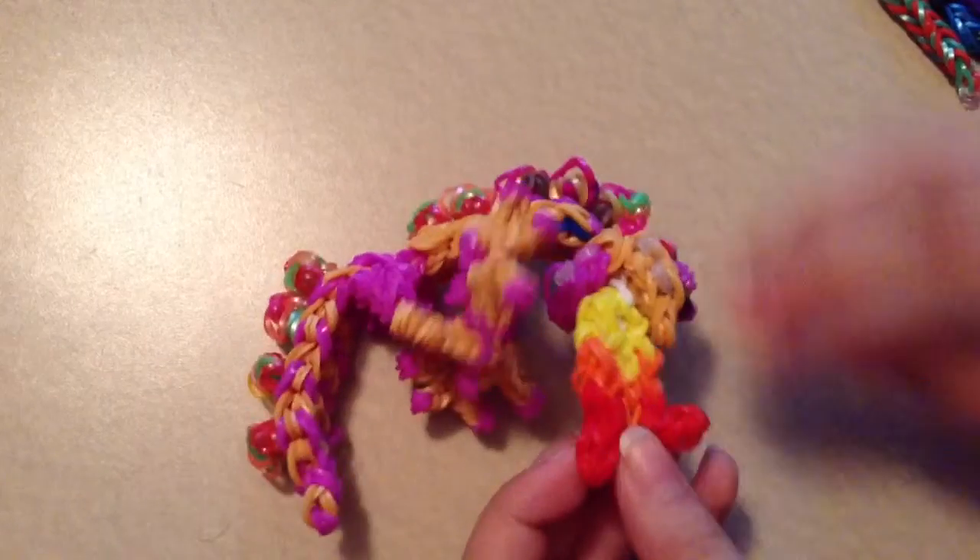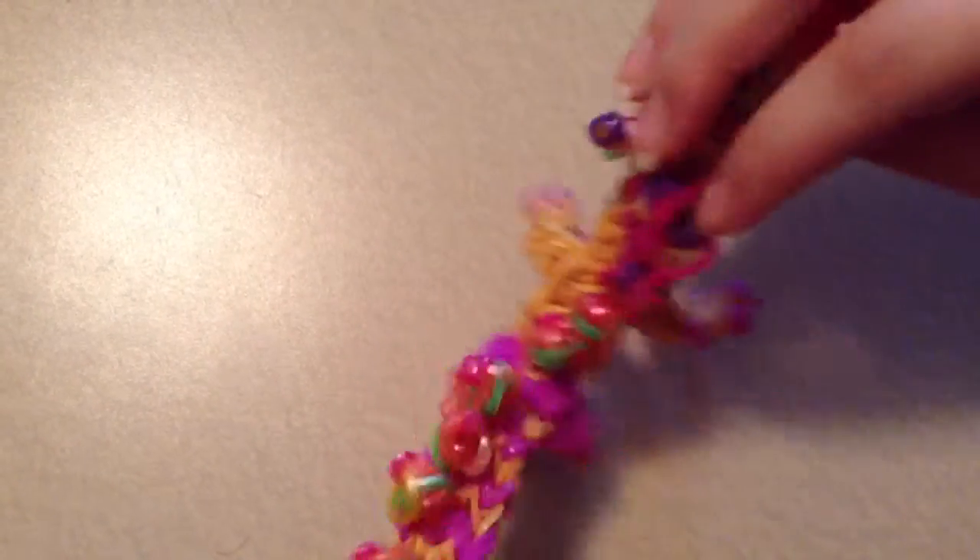And my fifth favorite thing is this dragon. It's five because I think the fire is a little too long, and it's supposed to stand up by itself, but it doesn't. So that's why it's five.